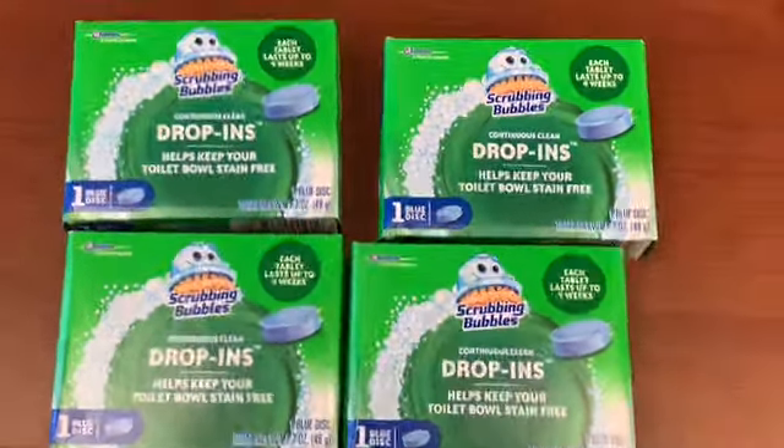My Dollar Tree had not gotten their truck in, so it was pretty boring in there — I really didn't see anything new. The Finish tabs — they had one pack left. I used the Finish tab coupon. Everybody knows that coupon beeps, yes — that coupon beeps no matter if it's printable or not. But once it's manually entered, it gives you free dishwashing tabs.